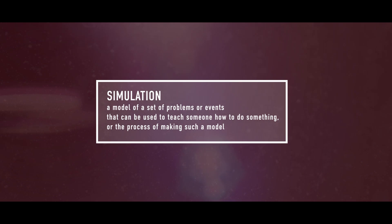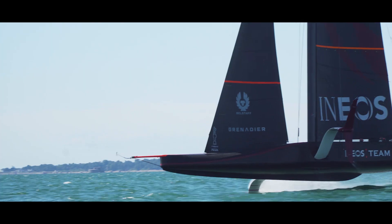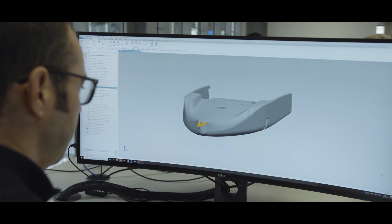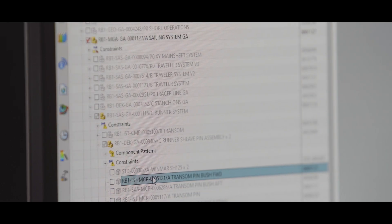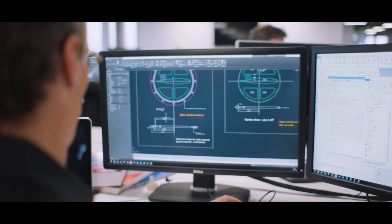The simulations we use to understand and develop the performance of the car is very similar to what they use on the boat, so it's a very natural area for us to collaborate in. More of that is of course the physics model. We've been improving the physics in the model, and as you add higher fidelity physics, the computational cost increases. So another area where we've been heavily involved is improving the computational efficiency and runtime of those simulations.